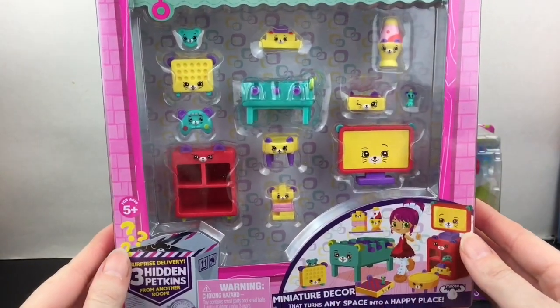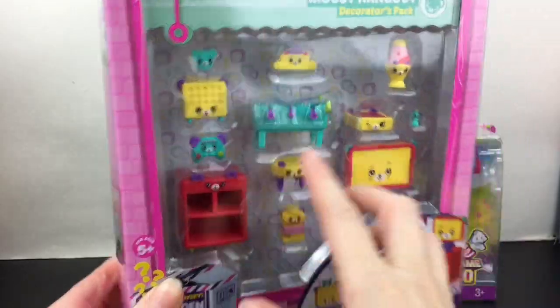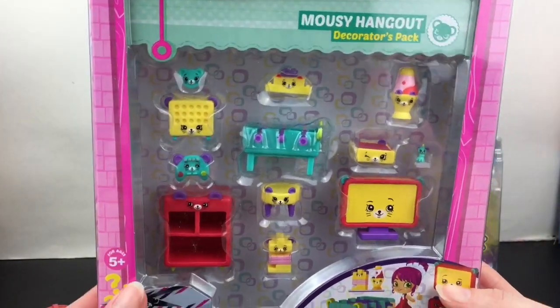This is the Mousy Hangout. There's a foosball table and a little Connect Four. I believe you get three hidden Petkins inside. Let's open this up and take a closer look at how cute these are.